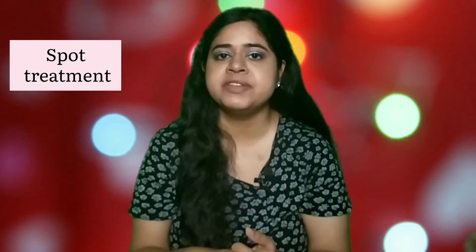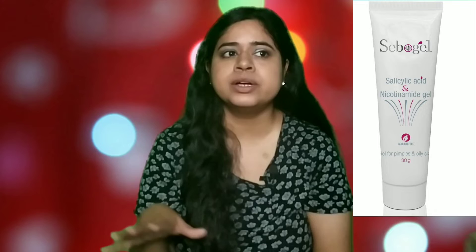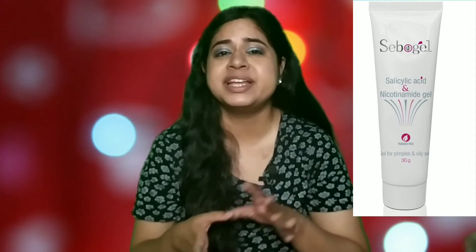Next I want to talk about spot treatment. Since I have acne-prone skin, I try out a lot of spot treatment products, and one that is highly effective is the Sebo Gel — a salicylic acid-based gel. It's very affordable and a great product for beginners too. It won't cause any irritation or side effects. Just apply it as a spot treatment on areas where you have breakouts, use it for three to four days, and you will start seeing reduction as the acne heals quickly.